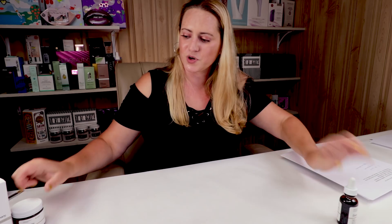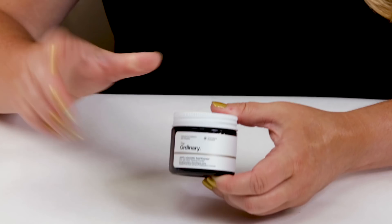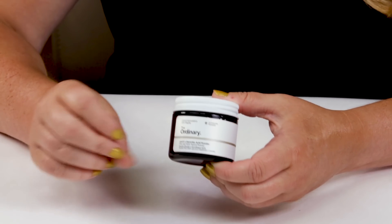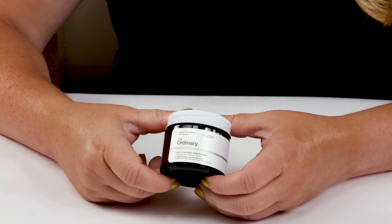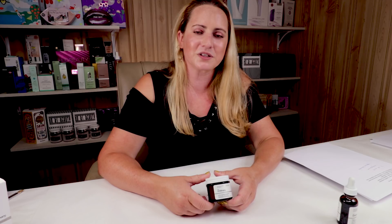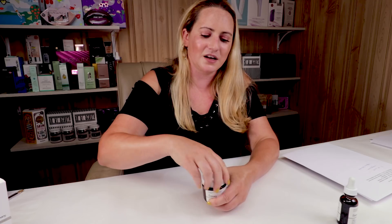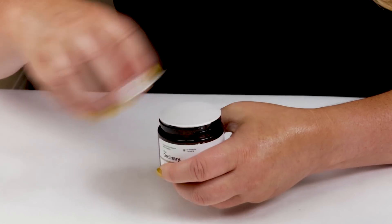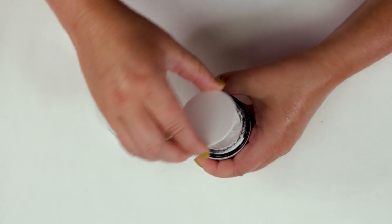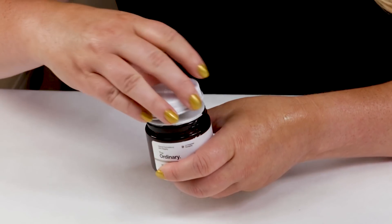My second favorite product from The Ordinary would probably be their Vitamin C Powder. Their Vitamin C products are scattered — some are great, some are definite misses. The powder is great because you can mix it in with other products. Just be careful what you mix it with, because some acids don't work well with Vitamin C. It's less than $10 and you get a significant amount of powder, so it will last you quite a while. Definitely my second favorite from The Ordinary.